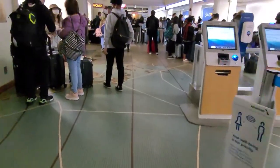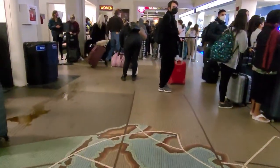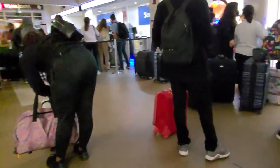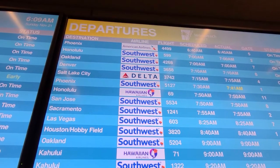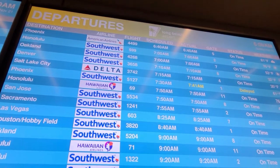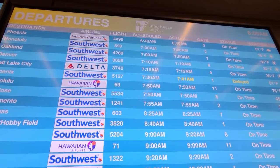Mornings are always busy here in Long Beach. There are four flights to Hawaii as well as flights to other destinations like Northern California, Denver, Salt Lake City, and Phoenix. I checked in online, have my TSA Pre-Check, and was through in less than 10 minutes. Of course, my flight is the only one delayed so far.